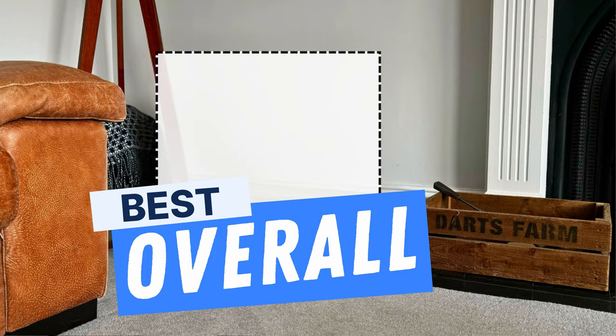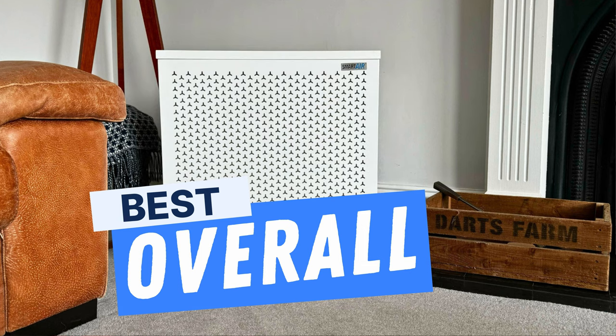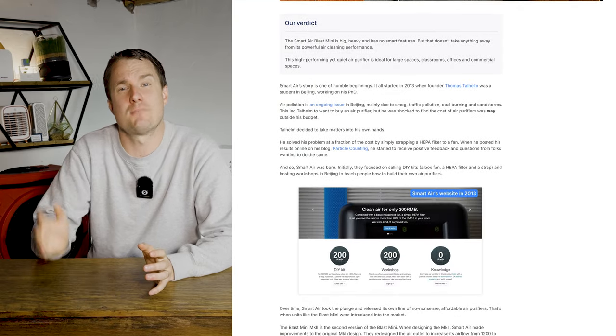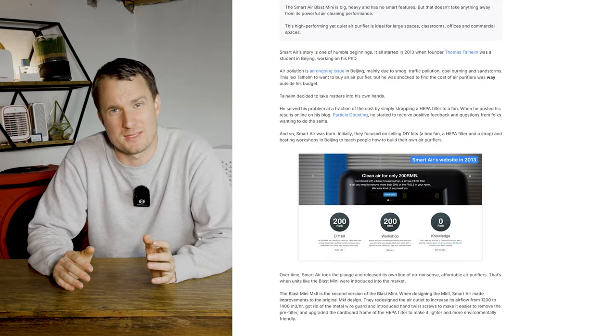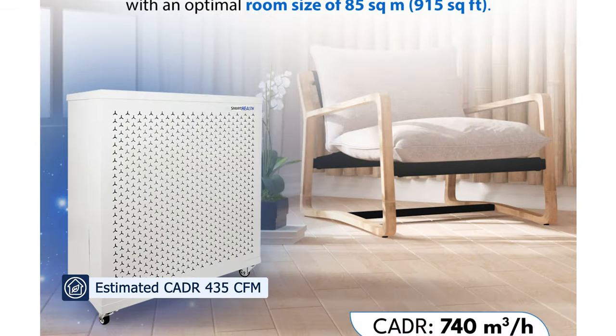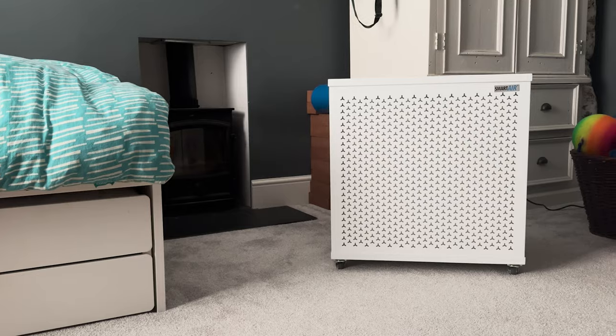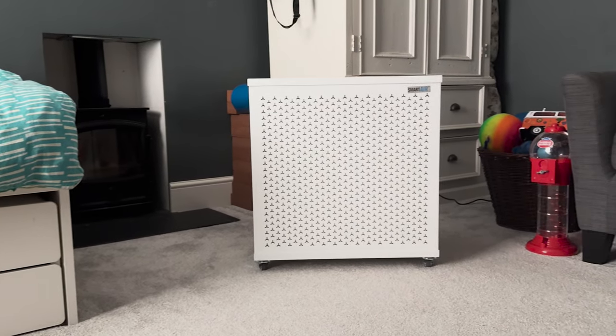First up we have the best large room air purifier overall, which is the Blast Mini by Smart Air. We first reviewed this device back in July 2022 and looked at the latest Mark II device in 2024. The CADR for this device is 435 CFM or 740 m³/h. Smart Air recommends it in spaces up to 915 square feet, but you will get 4.8 air changes in spaces up to 703 square feet.